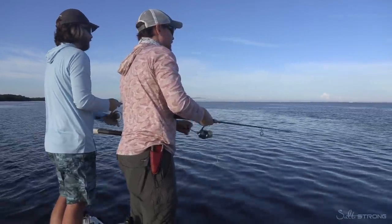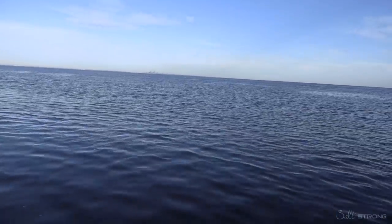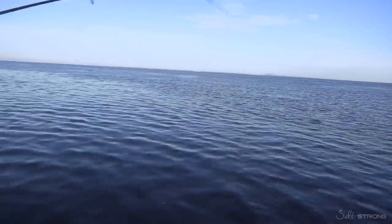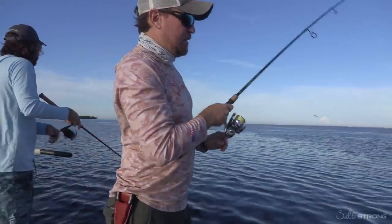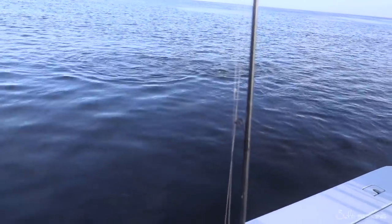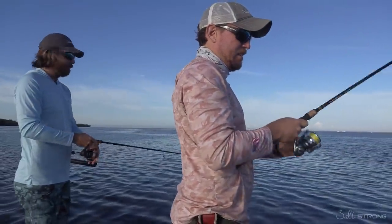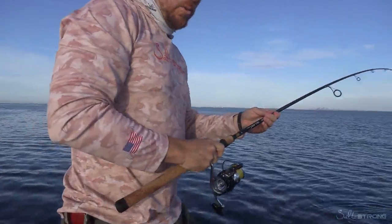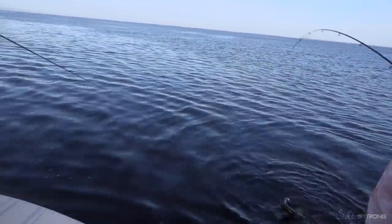We actually need our redfish to complete the slam, so I'm hoping for red. It's looking kind of snooky — it's coming right at us. That's a bigger snook. I was hoping for a nice trout. And all this started just from seeing some birds up on the flat, doing a proper position, getting some good lures, buzzing it over the shallows, and then waiting for the thumps.